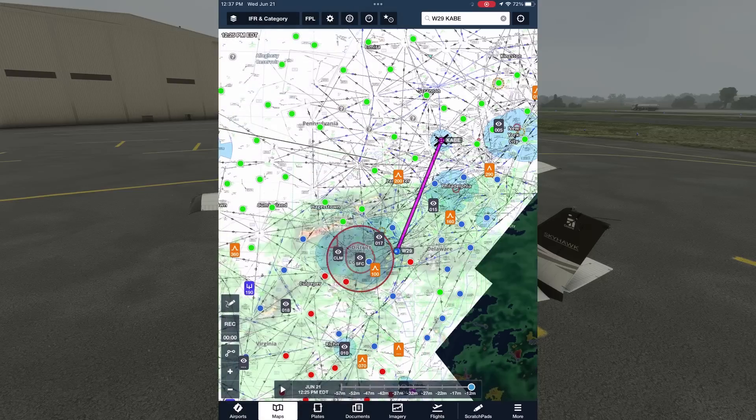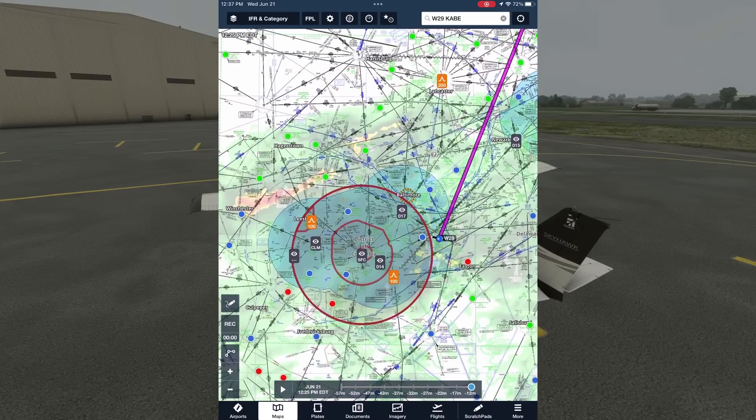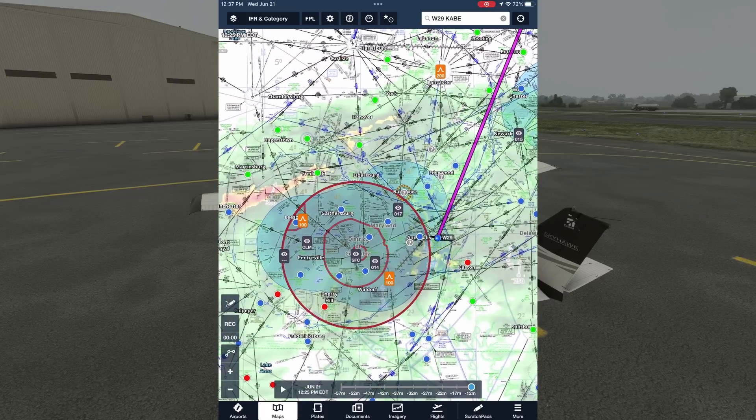Let's look at radar now. ForeFlight uses Nexrad, which is made up of 160 radar sites across the country. A radar image can show the location and intensity of precipitation, like rain, snow, sleet, or hail. The heaviest precipitation lies to our west over Washington, DC, and gets lighter the further north we fly. This again matches up with what we've seen in the other weather data so far. If we animate the weather radar like this, we can also get a sense of the direction and speed at which a certain cell of precipitation is moving.